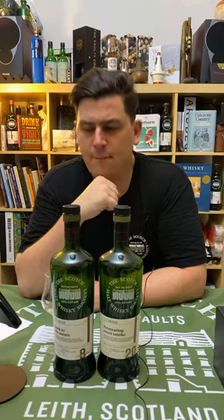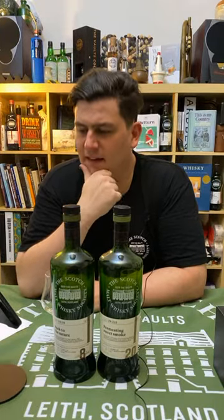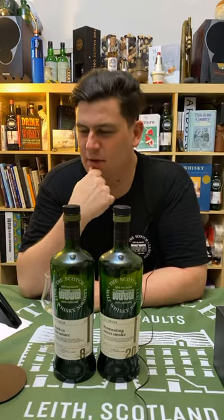Distilleries will just pick the highest PPM number because it looks better on the label. We don't print PPMs on our bottles — we print 'lightly peated,' 'peated,' or 'heavily peated' in the flavor profile, or terms like 'oily and coastal,' which also have a bit of peat in them.